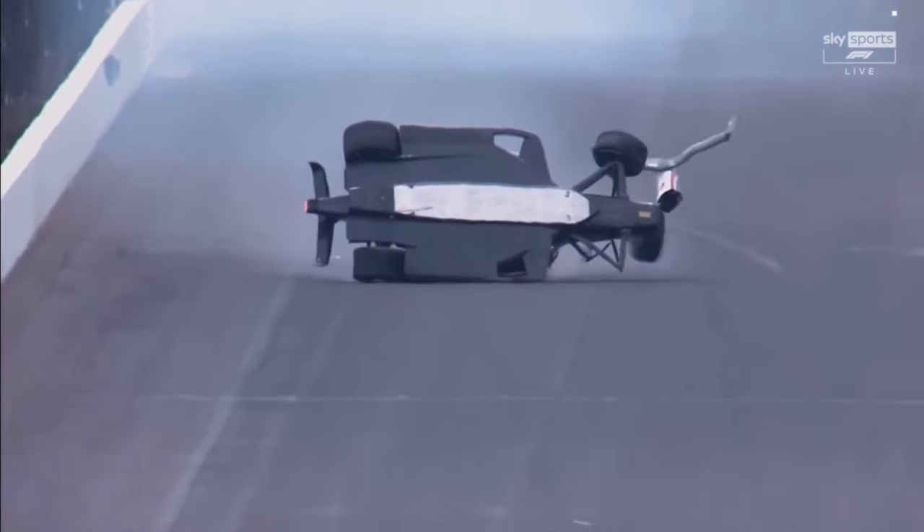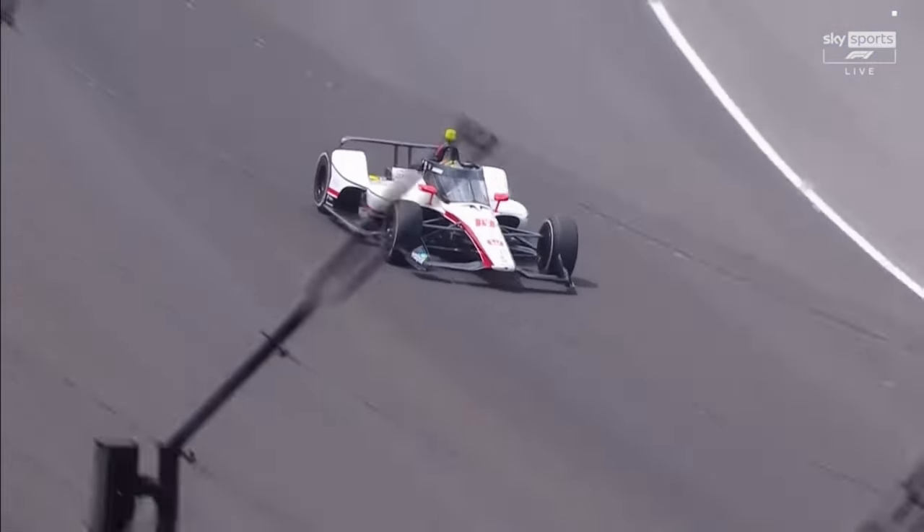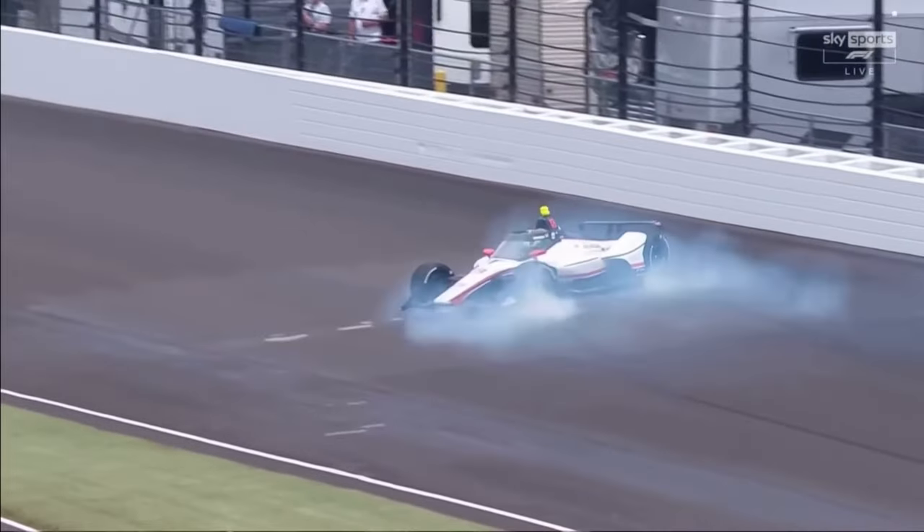It looks like the rookie stripe, yeah. Let's look at the left-hand side of the race car. Something broke on the left rear — I think something broke on the left rear.